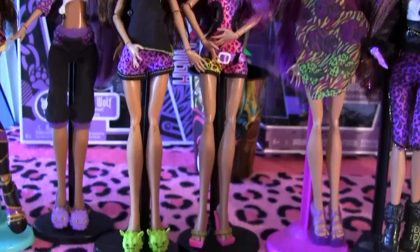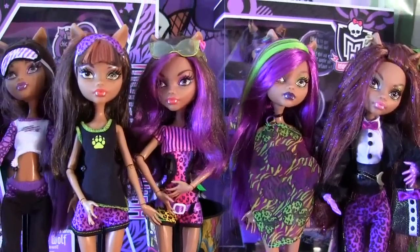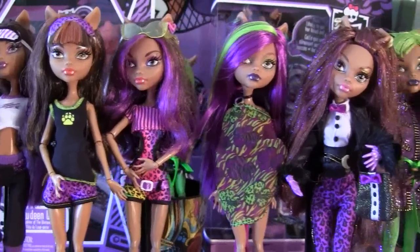Here is Clawdeen Wolf Gloom Beach. This is my favorite Gloom Beach doll because I love her purple hair and her bathing suit is just awesome.